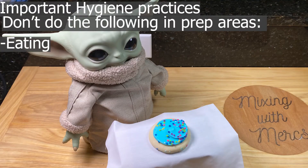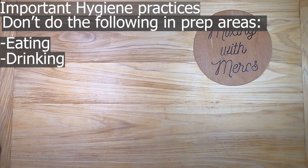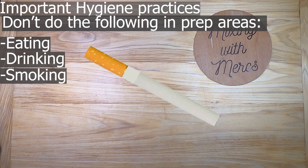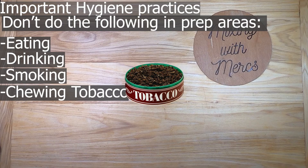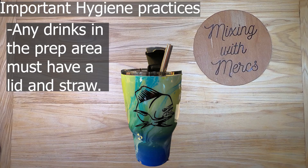Then wear a glove or a finger cut — essentially a glove for one finger — over the bandage. The following activities should not be done in areas where food is being prepared: eating, drinking, smoking, chewing tobacco, and chewing gum, because particles or contact from your mouth can contaminate food. If you do have a drink in the prep area, it must have a lid and a straw.